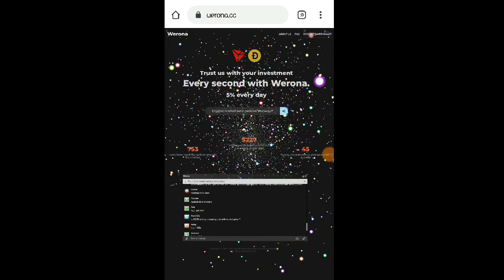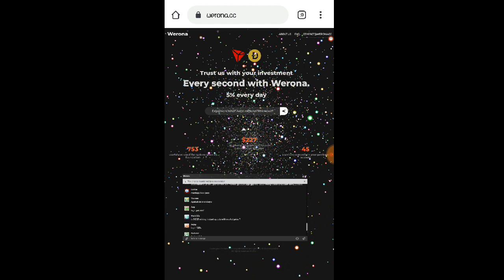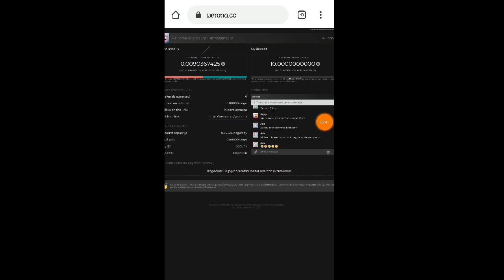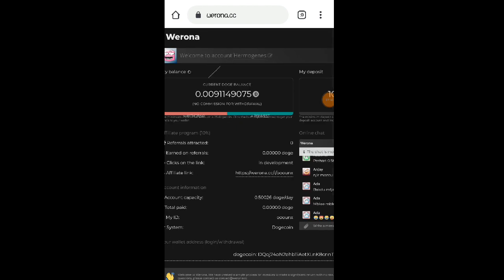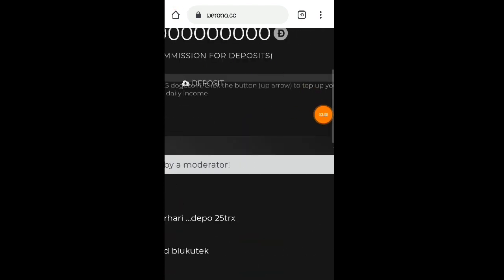Meron po sila ditong CAPTCHA, so i-click nyo lang po yung 'I am not a robot' para makapag-sign in na kayo. Okay, so nakaka-login na nga po tayo ngayon. Ito na nga po yung magiging dashboard natin dito sa Verona.cc website. As you can see, ito po lang yung na-mine ko sa kanilang website — meron pa po tayo ditong 0.009 Dogecoin.